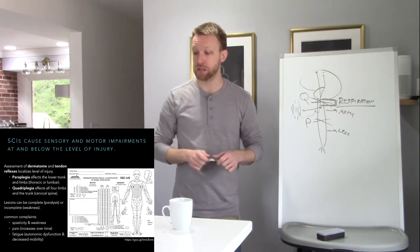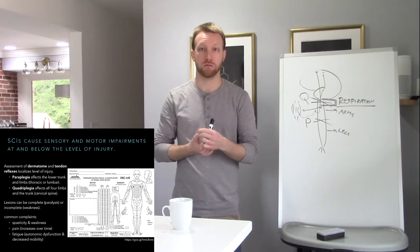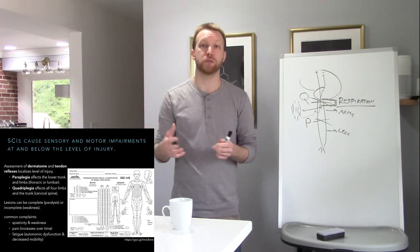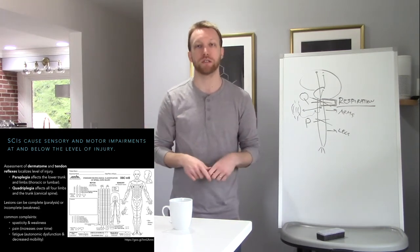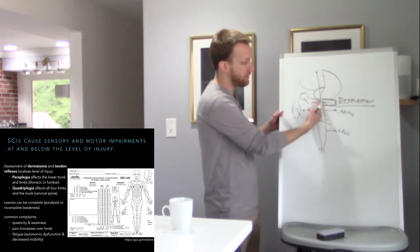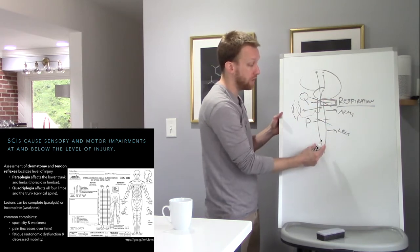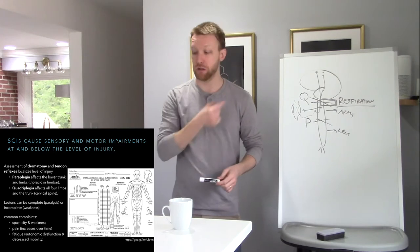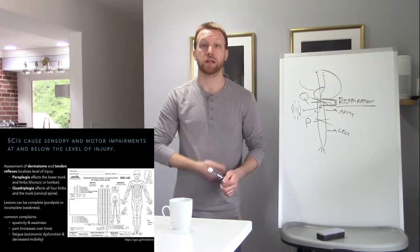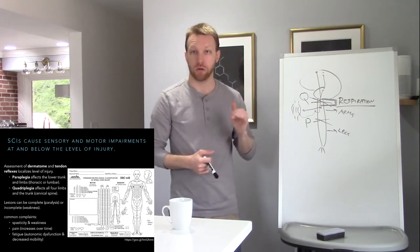We can localize the level of injury on the spinal cord by looking at different patterns of sensory and motor loss using the ASIA form, which looks at dermatomes and reflex function. Upper motor neuron damage produces hyperreflexia and lower motor neuron damage produces hyporeflexia. With spinal cord injury, we're severing the ascending and descending tracts, so there's no more motor output and no more sensory input at and below the level of injury. The pattern of sensory loss helps us localize how high the injury is.